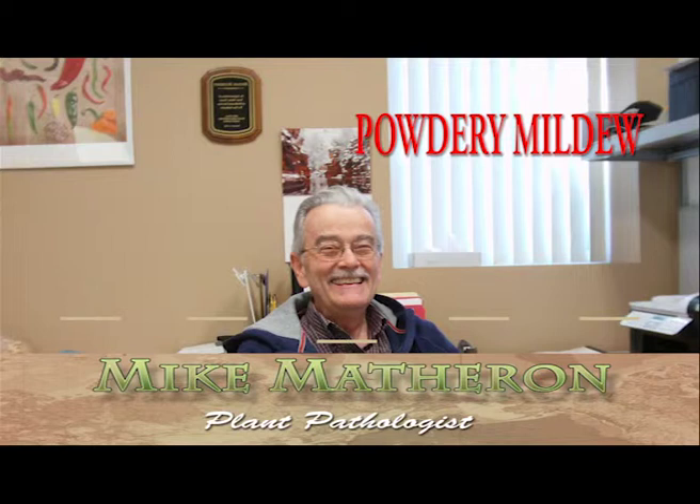It is not too early to begin considering management options with powdery mildew on melons. The disease generally is favored by dry weather conditions, moderate temperatures, reduced light intensity, fertile soil, and succulent plant growth. The overall risk of powdery mildew increases as more of these factors become established in a melon field. Dry weather conditions and fertile soil are given in our desert melon production fields.